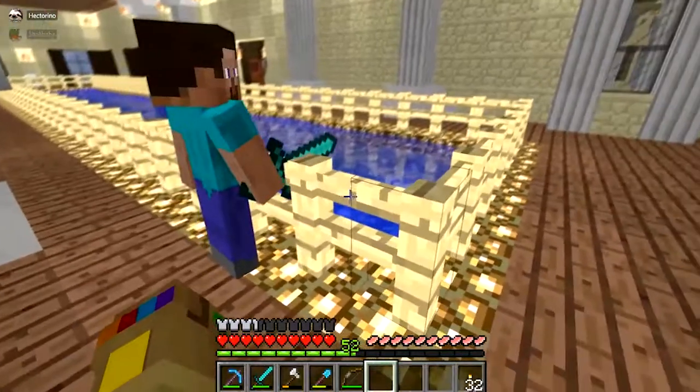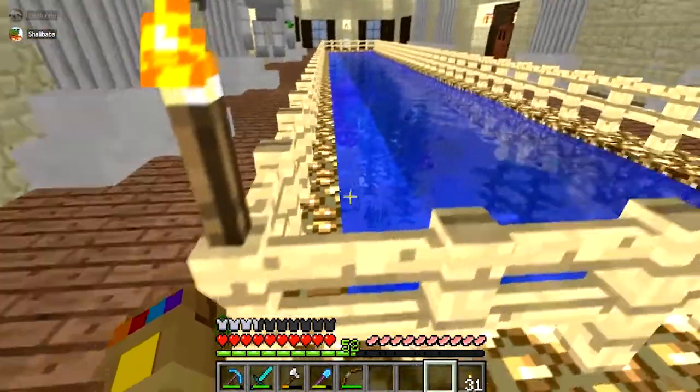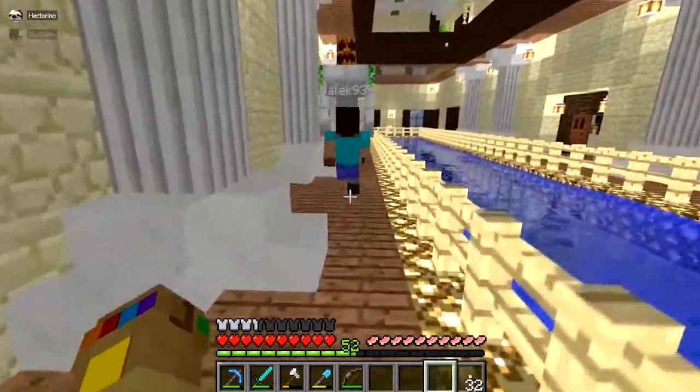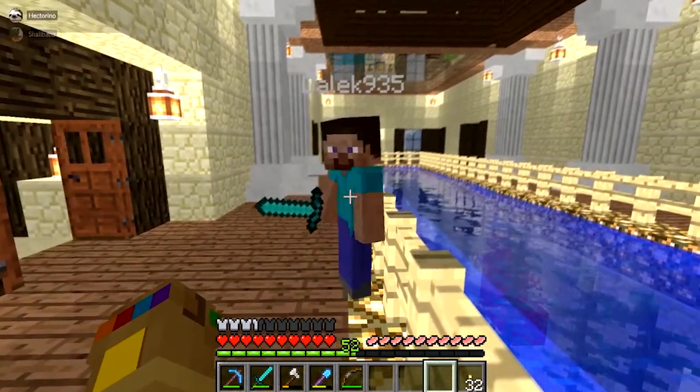I have an indoor aquarium slash pool with a dolphin. One of three. What is that dolphin's name? It's a majestic name, only given to the dolphin.